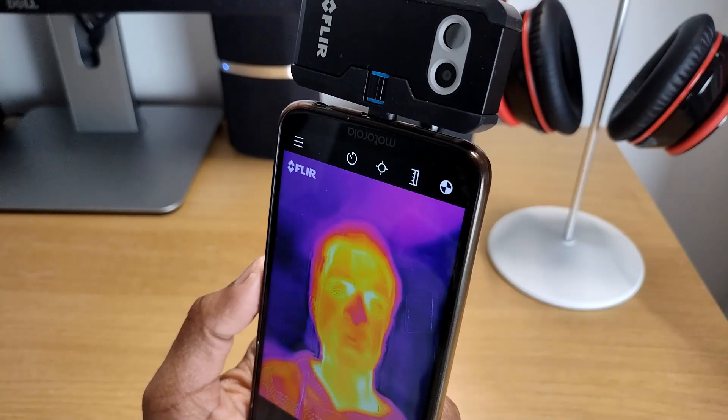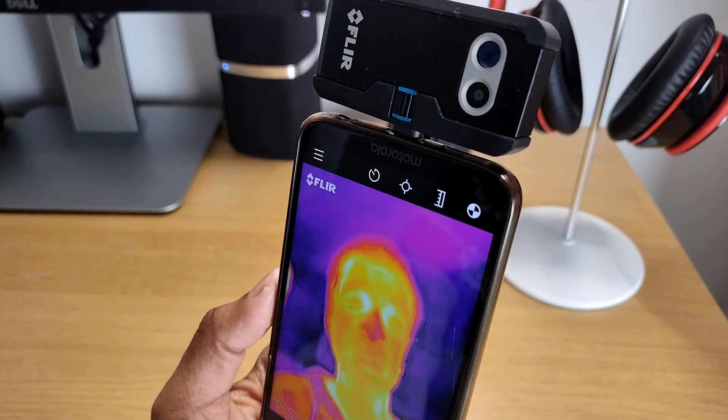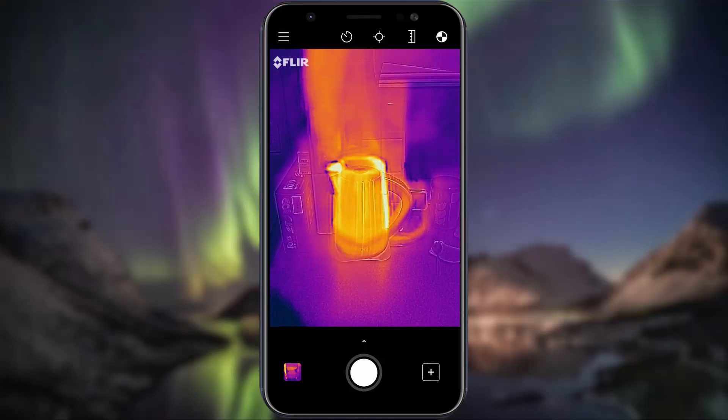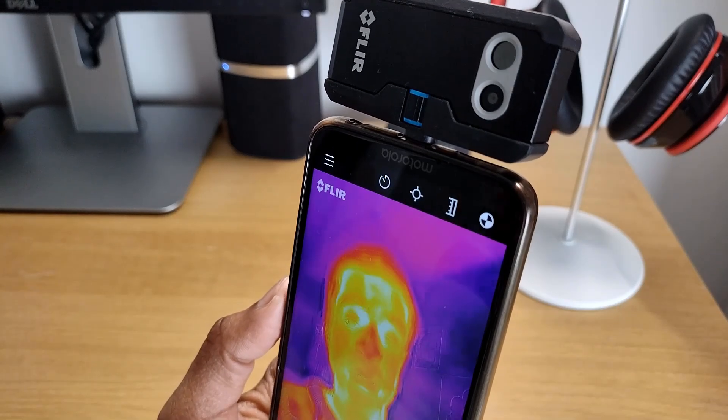Keeping things simple, orange, yellow and white colors suggest an area is warm. The brighter the colors, the hotter the area — like this kettle — whereas dark blue, purple and black mean the area is cold, like this ice cube.